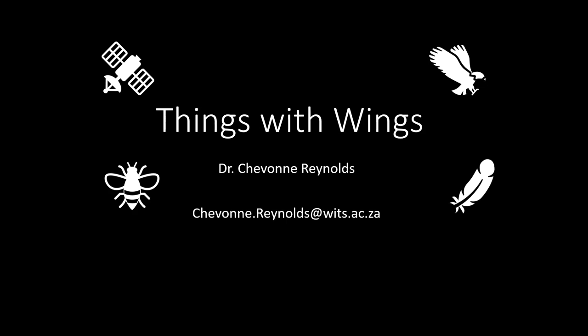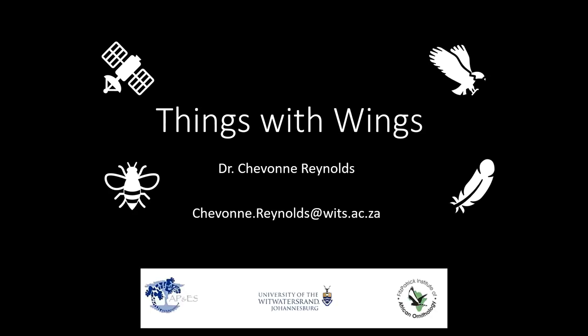Hello everyone, I hope you are enjoying the bird fair so far. I'm Dr. Siobhan Raynans and thank you for joining my lab group, the Things with Wings crew, as we walk you through some of the exciting and important research we have currently been working on. Our group is based at the Animal Plants and Environmental Sciences School at the University of the Witwatersrand in Johannesburg, where we maintain strong collaborations and ties with researchers at the Percy Fitzpatrick Institute of African Ornithology. Several of the talks today are also supervised by Professor Arjuna Ma, who is based at the Fitz Institute.